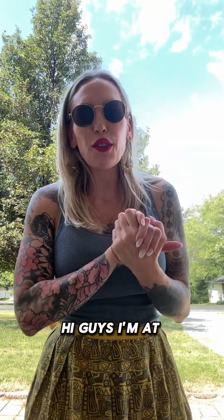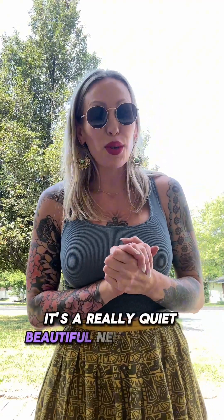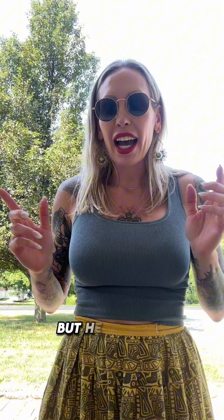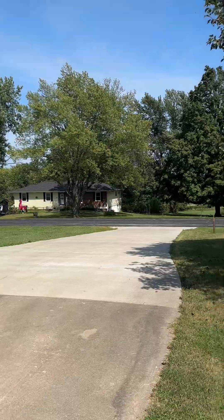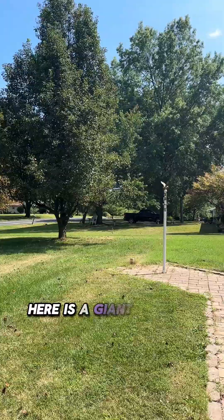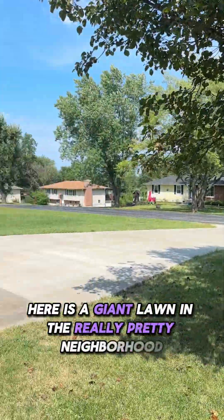Hi guys, I'm at 242 Southeast 131 Road. It's a really quiet, beautiful neighborhood. I'll get some footage of the neighborhood to give you an idea. Here is a giant lawn in a really pretty neighborhood.